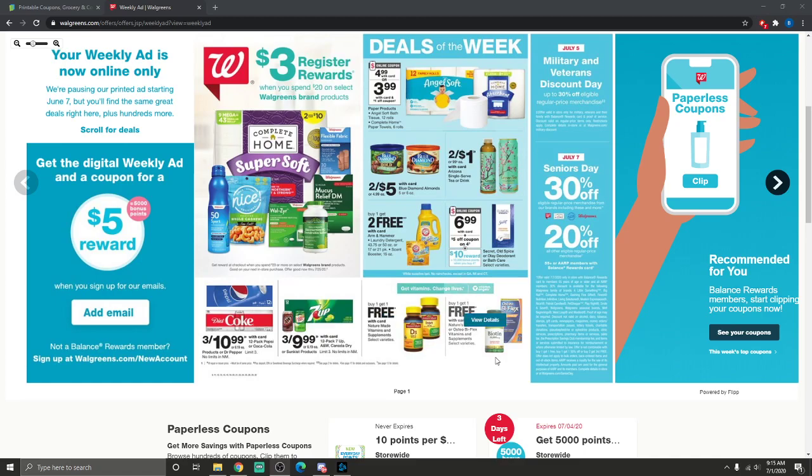Arm & Hammer is buy one get two free. There's also a decent deal on Blue Diamond flavored almonds — I love them and my husband is addicted to them. They're $2.50 each, or two for $5. At Walmart they're still over $3, so it's a good time to pick those up.